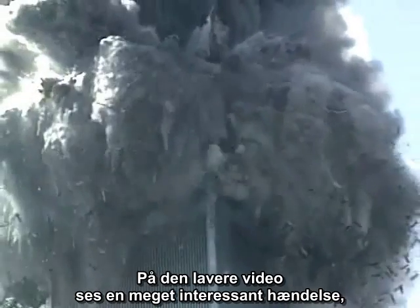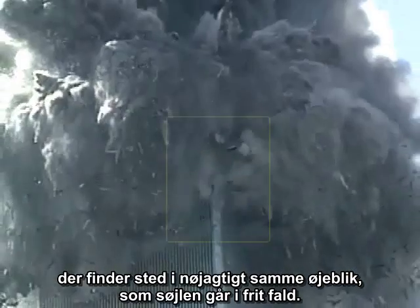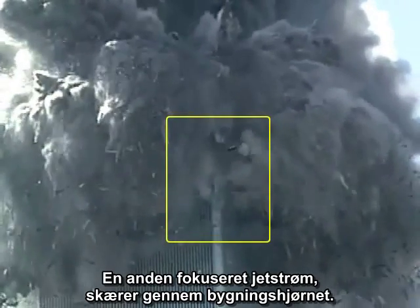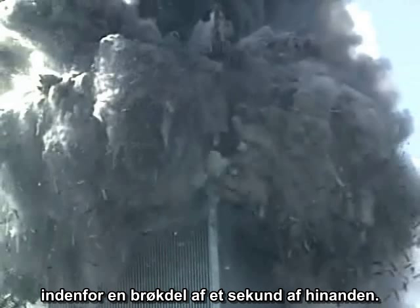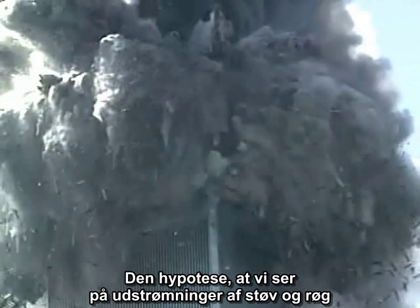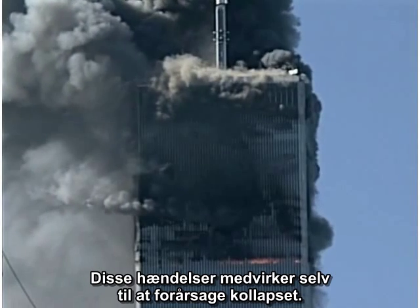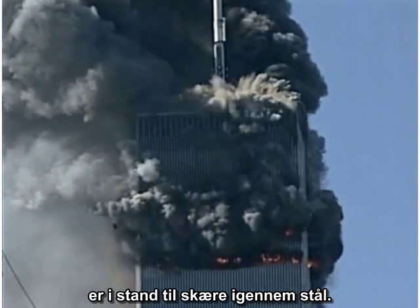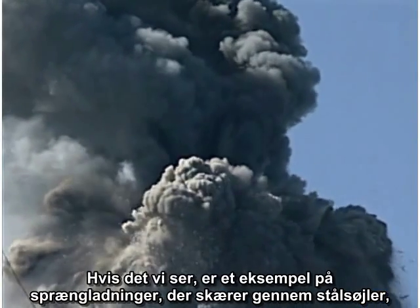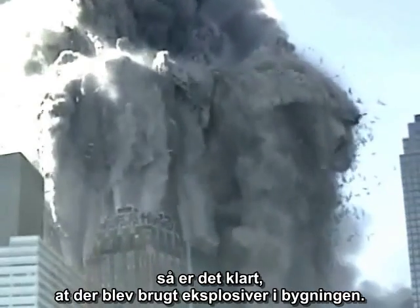Looking at the lower video, we can see a very interesting event that correlates with the exact moment the column goes into free fall — another focused jet cutting through the corner of the building. In fact, several ejections are clustered on the corner within a fraction of a second of each other. The hypothesis that we are looking at ejections of dust and smoke as a result of collapse is no longer viable. These events are helping to cause the collapse. It is clear that the focused corner jets are capable of cutting through steel, and if what we are seeing is an example of explosive charges cutting through steel columns, then it is clear that explosives were used in the building.